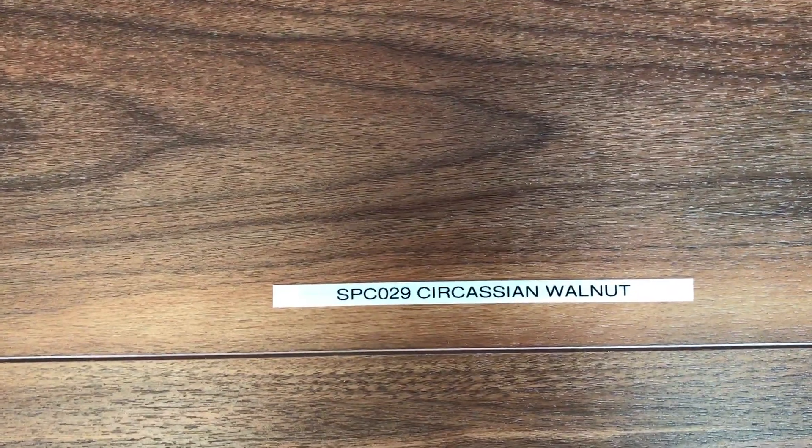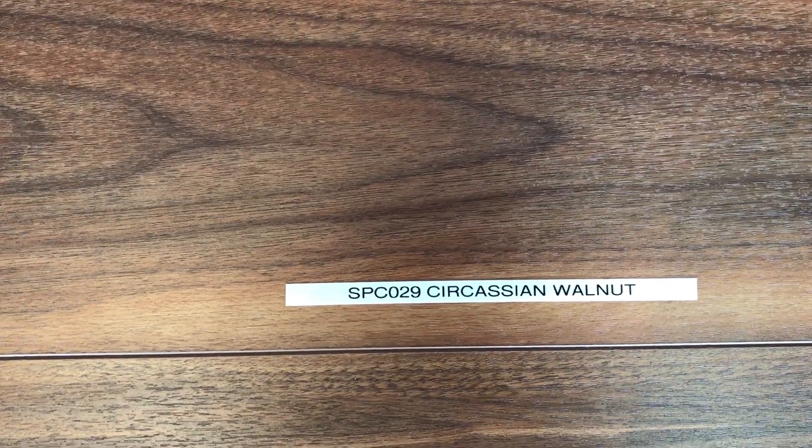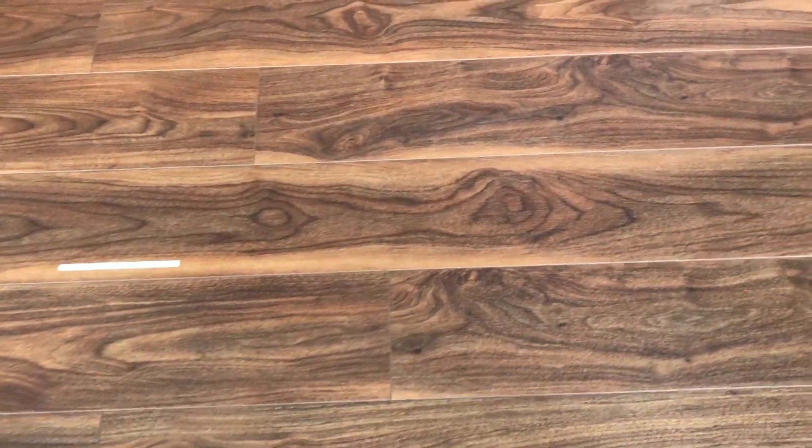Hey there everyone, this is Zoe at WeShipFloors.com bringing to you another color of SPC. This is our waterproof line listed under Supercore on our website and this one has the model number SPC029, Circassian Walnut — and that's exactly what it is, a fine high-quality walnut.